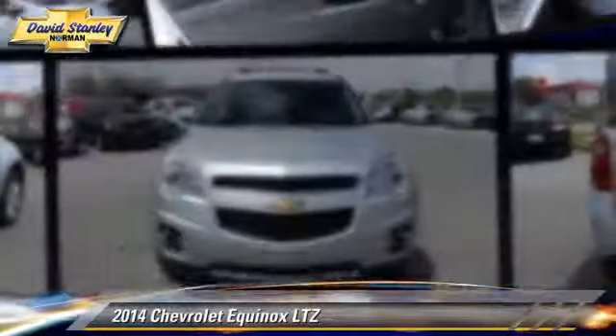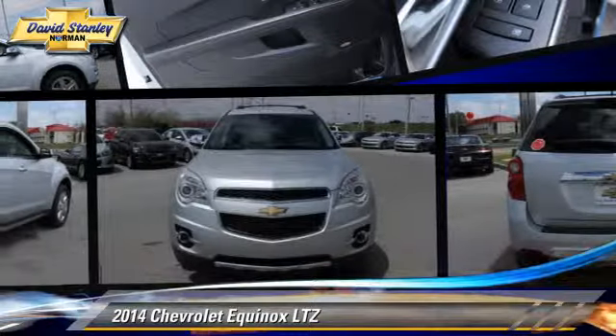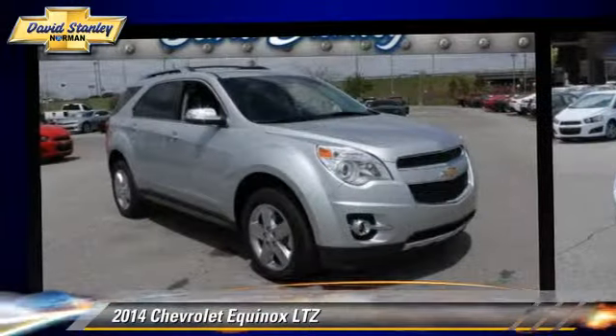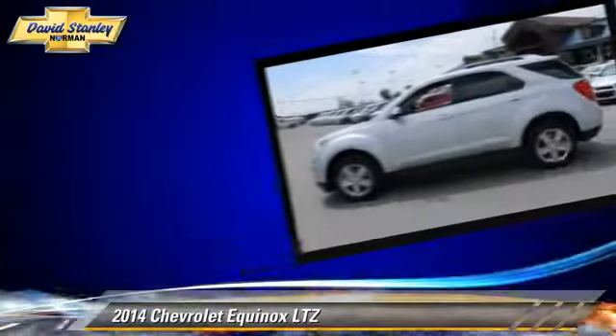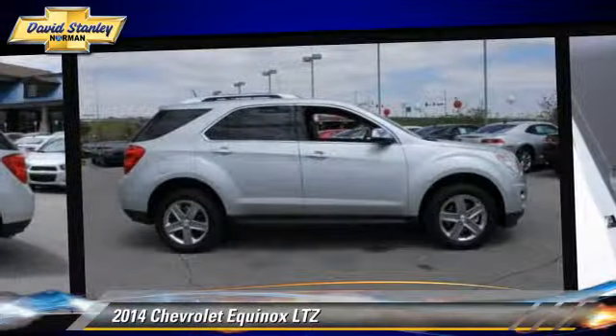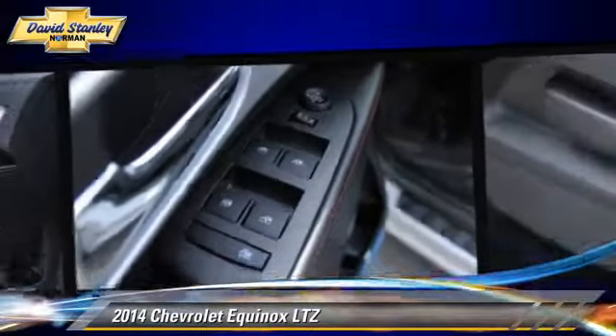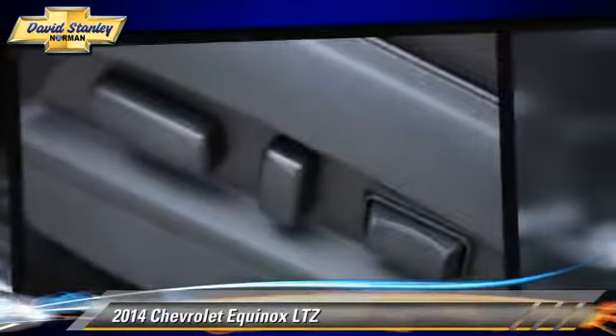The 2014 Chevrolet Equinox LTZ. Powered by a 2.0-liter 4-cylinder engine with a 6-speed automatic transmission, this vehicle is well equipped. This Chevrolet features powered door locks, heated power mirrors, and parking sensors.